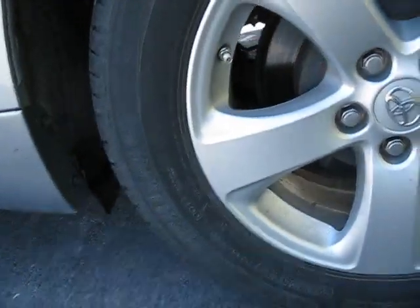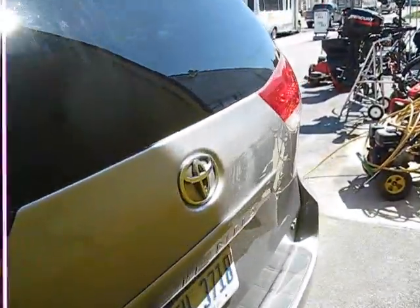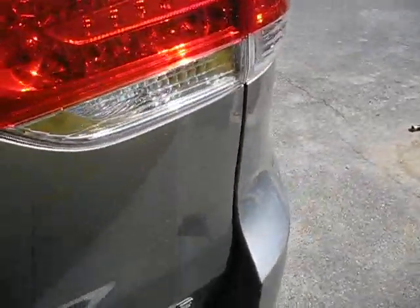Alloy rims, the tire sizes are 235/60R17s, nice rear spoiler. I like the new Siennas — they've been out for a couple years but I like this style. It's the LE trim.